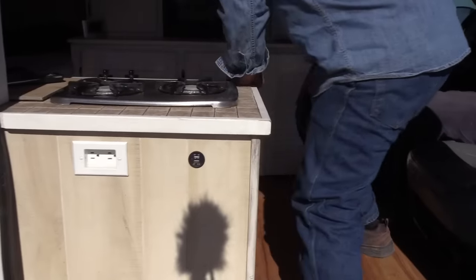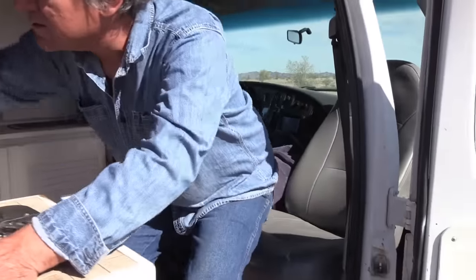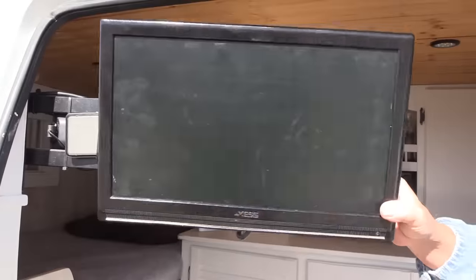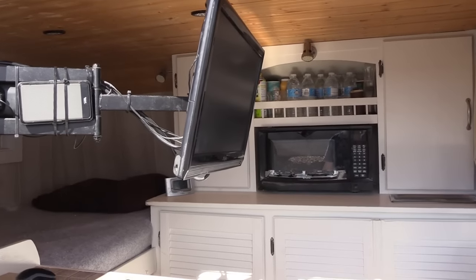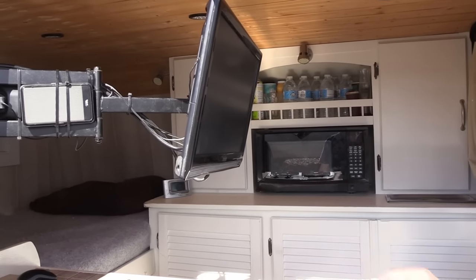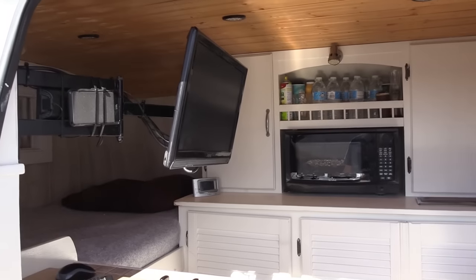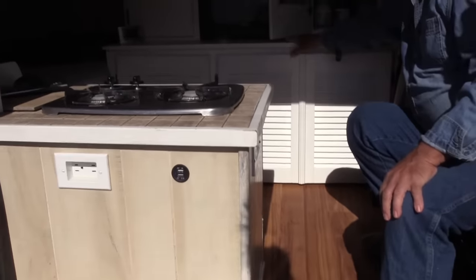The stove is right here at the door, so you can cook inside, outside, or sitting in your seat. That's where I sit and cook. And there's a TV on a swivel stand — you can watch it sitting here, laying in bed, or outside if you want. Football games on a nice evening, maybe.